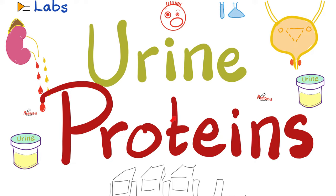Normally there should be almost no proteins in your urine, maybe with the tiny exception of the TAM Horsfall protein or uromodulin. Other than that, we should not see any proteins in the urine. But what if we saw proteins in the urine? What does that mean? Does it have to be a pathology? Let's find out.